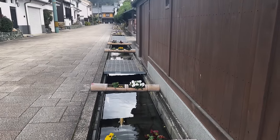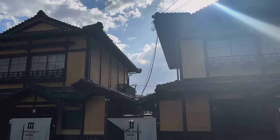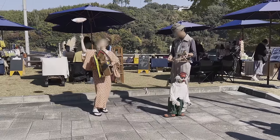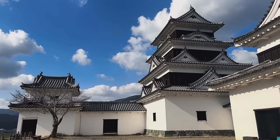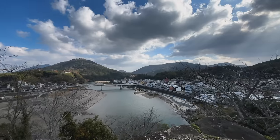The closest city center is Ozu, Ehime Prefecture. Ozu is a castle town with some very fashionable restoration and interesting activities to see. But we are a fair ways away, buried behind many windy roads deep in the mountains.